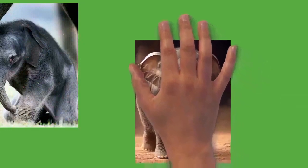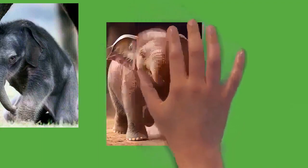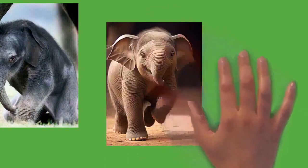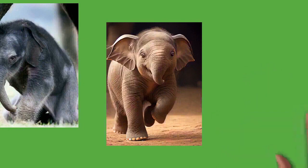Elephants produce several vocalizations, some of which pass through the trunk for both short and long-range communication. This includes trumpeting, bellowing, roaring, growling, barking, snorting, and rumbling. Elephants can produce infrasonic rumbles. For Asian elephants, these calls have a frequency of 14 to 24 hertz, with sound pressure levels of 85 to 90 dB and last 10 to 15 seconds. For African elephants, calls range from 15 to 35 hertz with sound pressure levels as high as 117 dB, allowing communication for many kilometers, possibly over 10 kilometers (6 miles). Elephants are known to communicate with seismics — vibrations produced by impacts on the Earth's surface or acoustical waves that travel on it. An individual foot stomping or mock charging can create seismic signals that can be heard at travel distances of up to 32 kilometers (20 miles). Seismic waveforms produced by rumbles travel 16 kilometers (10 miles).